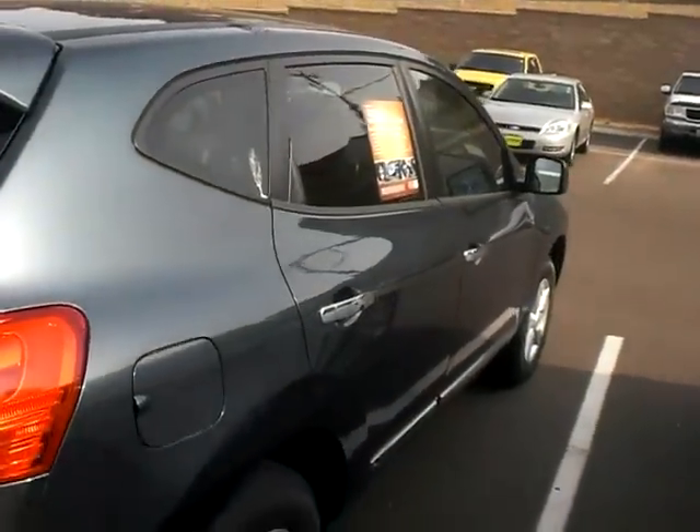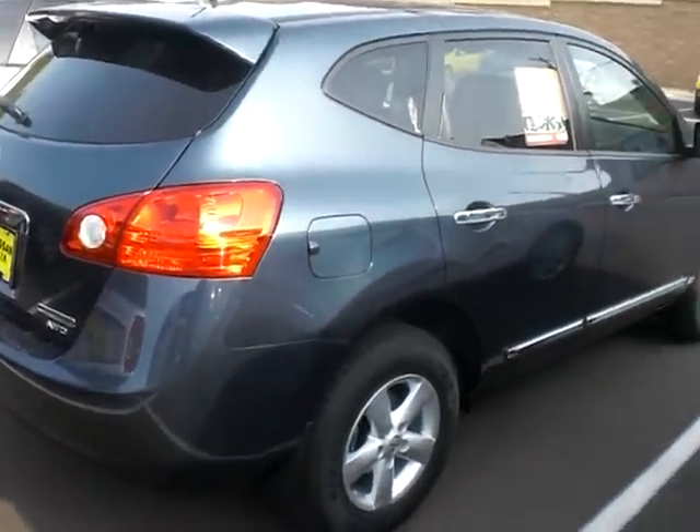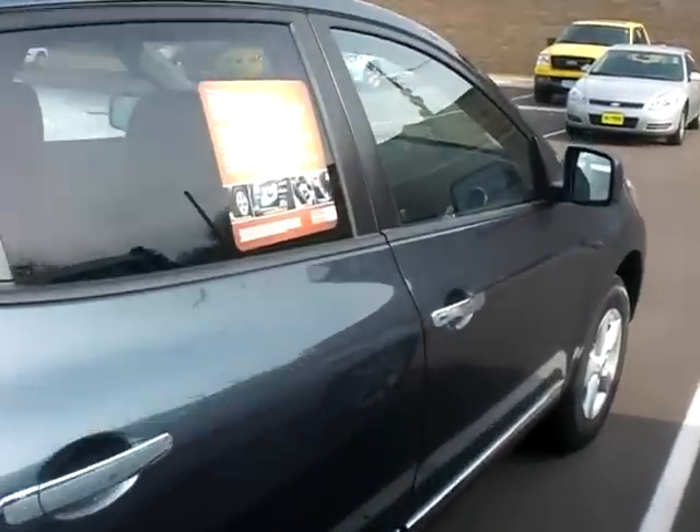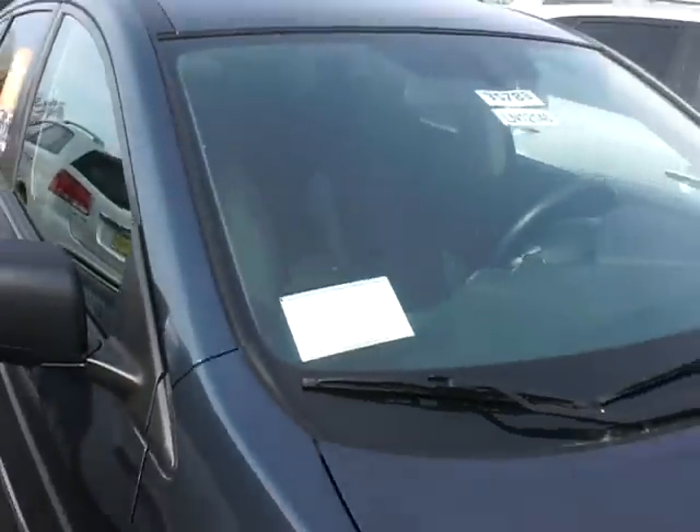I'd love to help you out. JP at Luther Nissan Kia in Inver Grove Heights. The number here is 651-457-5757. Hopefully you're having a great day. Thank you again.